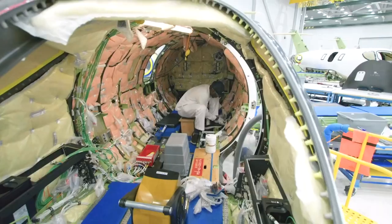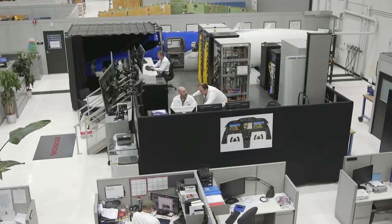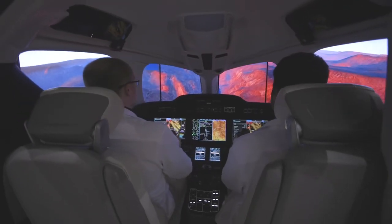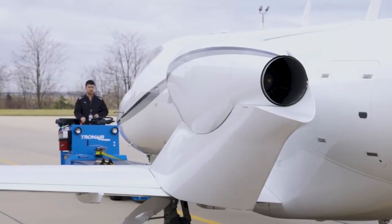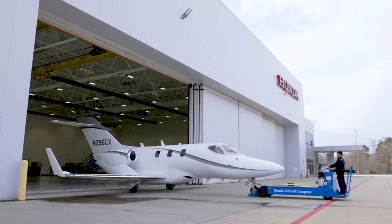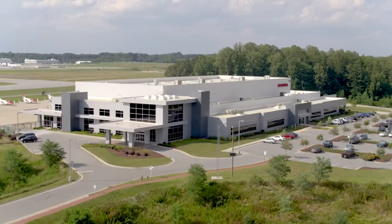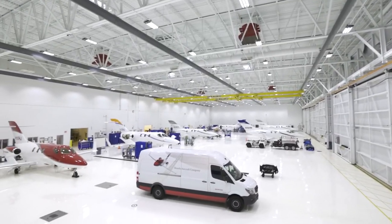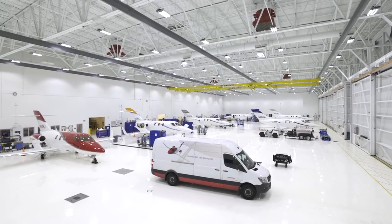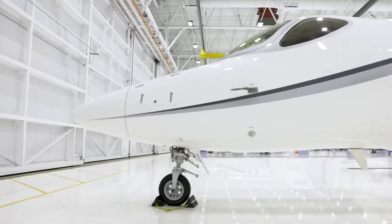Within the structural test lab, a team of experts uses state-of-the-art technology to subject airframe structures to rigorous testing, guaranteeing structural integrity beyond a standard aircraft's lifetime. Meanwhile, the interior design department focuses on perfecting both aesthetics and adherence to strict aviation standards. The production building, just across from R&D, houses a well-organized and pristine production line.